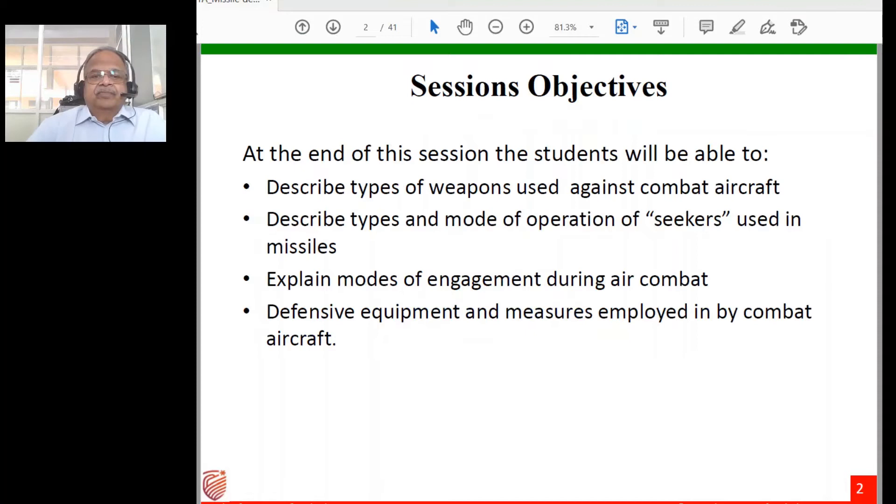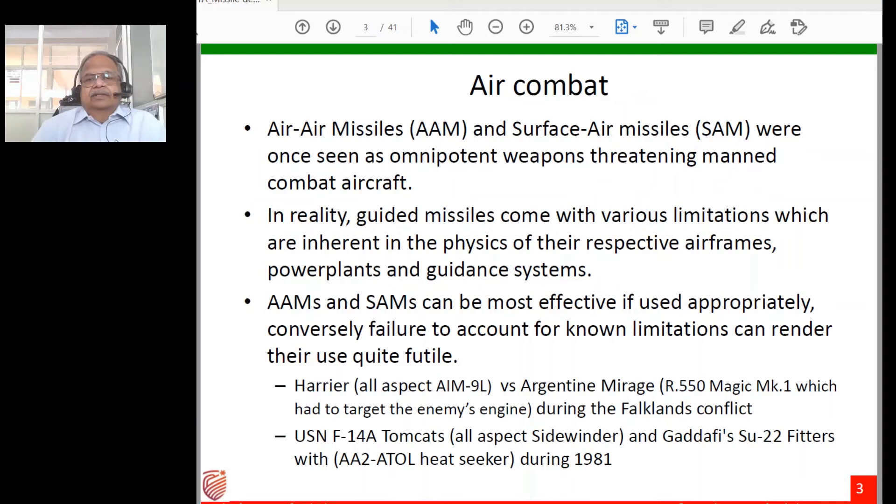At the end of this session you'll be able to describe types of weapons used against combat aircraft, different types and modes of operation of seekers used in missiles, modes of engagement during air combat, and defensive equipment and measures employed by combat aircraft.